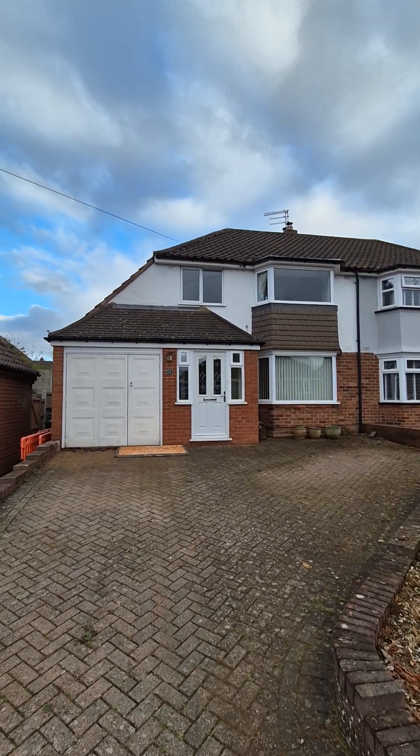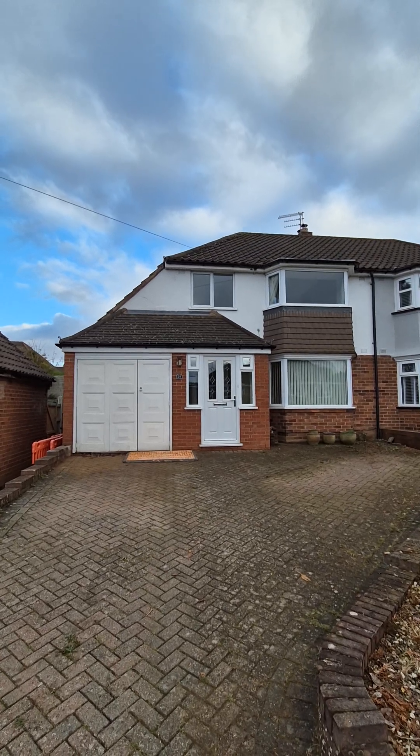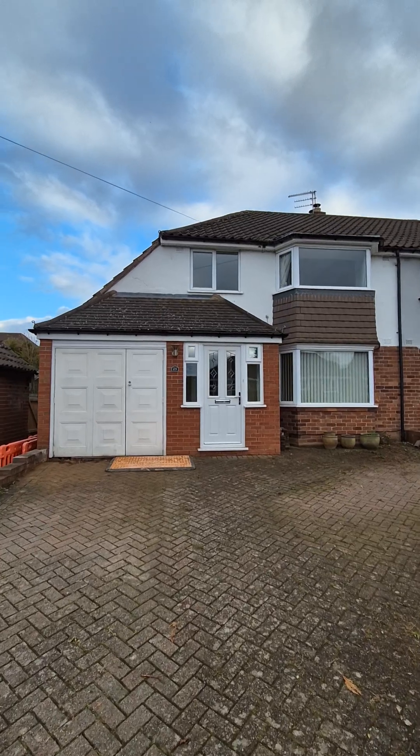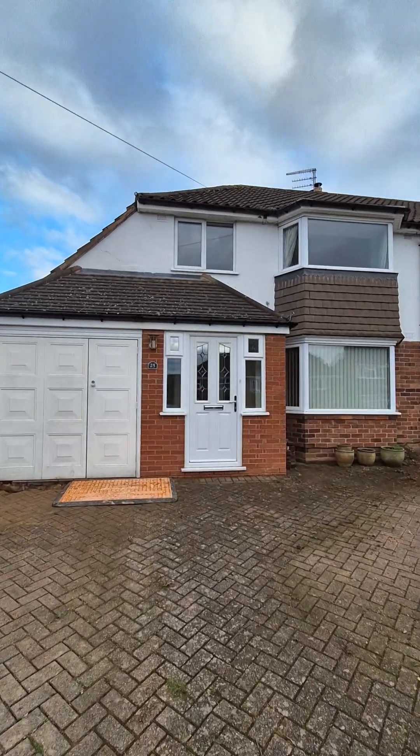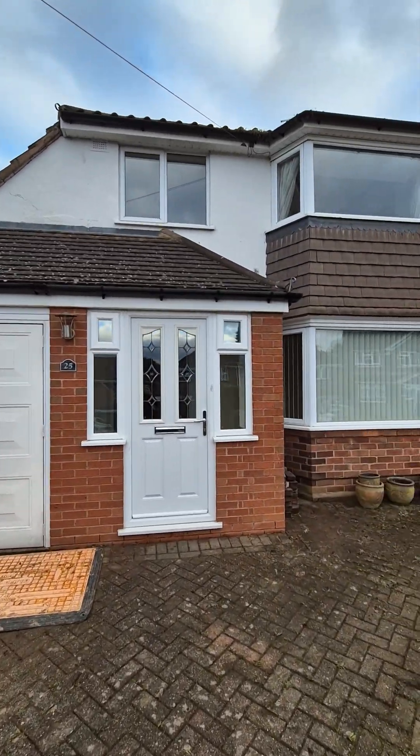This is Matt from Hicks Adderley. You join me here at 25 Haswell Road in Hales Owen. This is a three-bedroom semi-detached property. As we come from the front you can see that there's a large driveway with plenty of parking for two or three cars. We've got a garage here to the left which we'll show further inside.